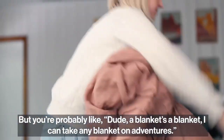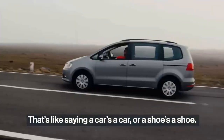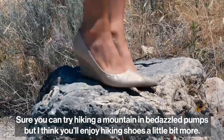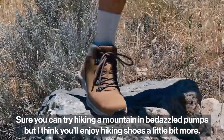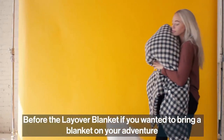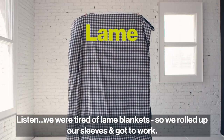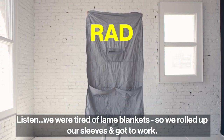You might think a blanket's a blanket, but that's like saying a car's a car or a shoe's a shoe. Sure, you can try hiking a mountain in bedazzled pumps, but you'll enjoy hiking shoes a little bit more. Before the Layover Blanket, if you wanted to bring a blanket on your adventure, you looked like you were headed to a sleepover. We were tired of lame blankets, so we rolled up our sleeves and got to work.